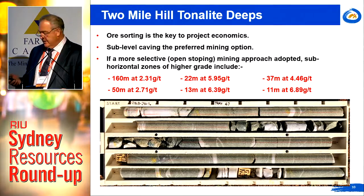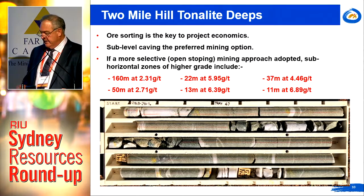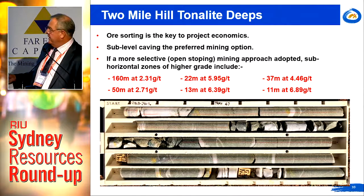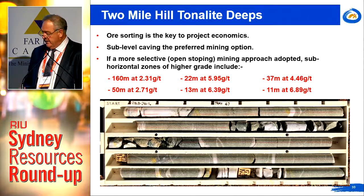We've got very broad intervals of higher-grade material that we could potentially look at open stoping — still bulk mining, but a somewhat more selective and slightly more expensive style. That core tray gives you a very good idea of the sort of vein densities and widths within the tonalite.